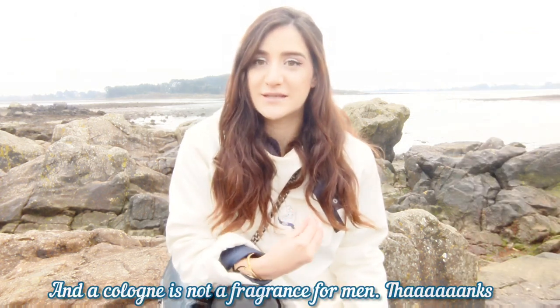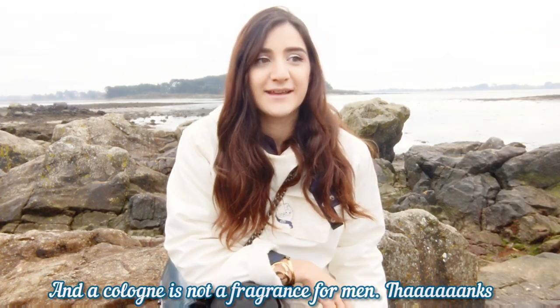Some comments say it doesn't last, but of course — it's a Cologne. If you want something that stays, take the Eau de Parfum. A Cologne by definition is here to refresh you, not to stick to your skin all day and be warm. For me it's a very romantic and poetic fragrance, and I really like that.